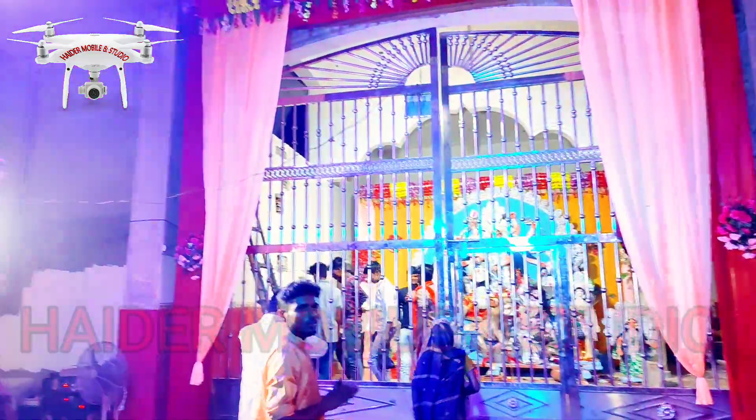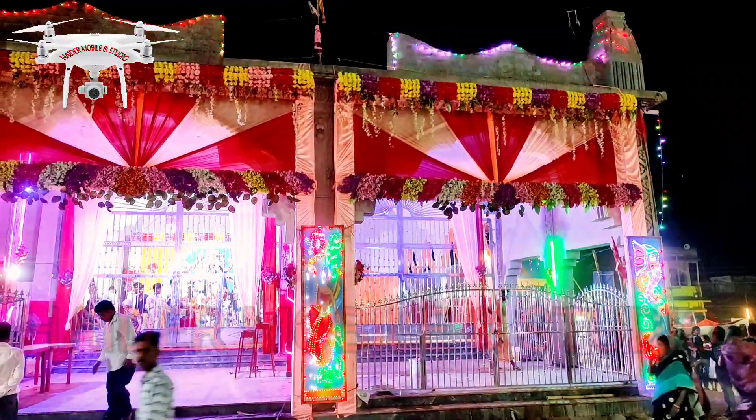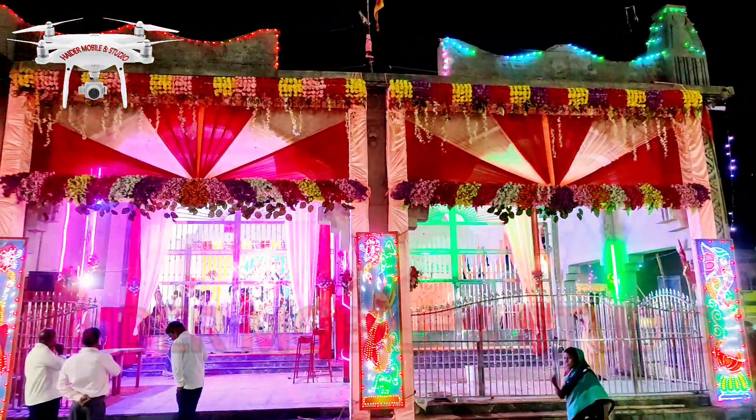This is the scene of the camera, which is very nice. We are going to see the camera on the side and we are going to show you the scene of the camera.